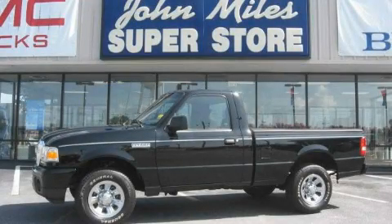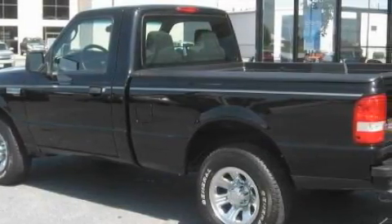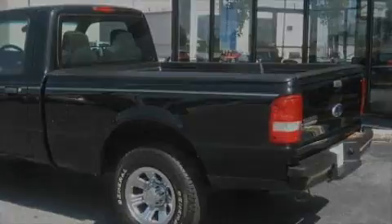This is a 2008 Ford Ranger. It has what you need for work as well as what you want for play. It features a 2.3 liter 4-cylinder engine and a 5-speed automatic transmission.